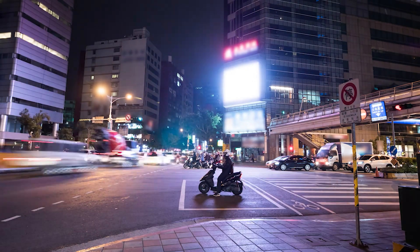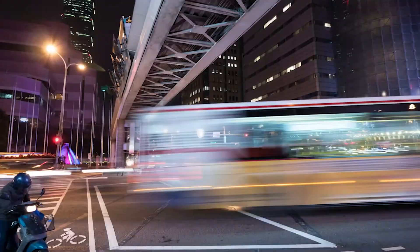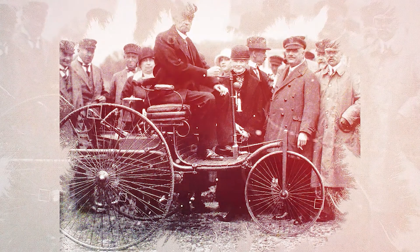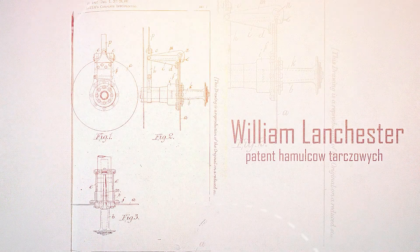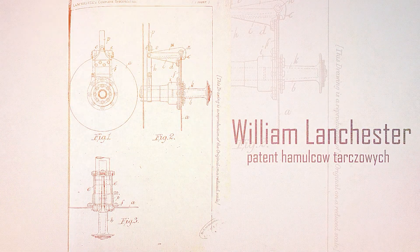However, the speed of the industry's development was accelerating as quickly as the speed of the cars themselves. The power of the engine and the mass of the vehicle were constantly increasing. Just four years after Carl Benz presented his car, British engineer Frederick W. Lanchester invented the disc brake, for which he obtained a patent already in 1902.